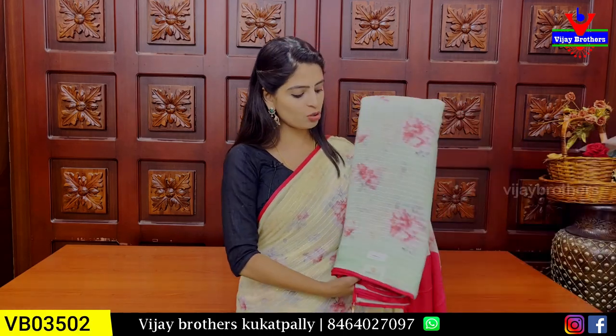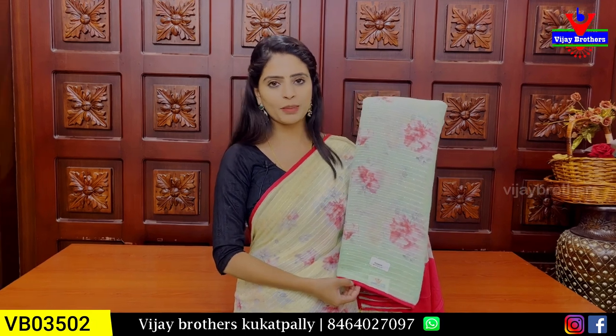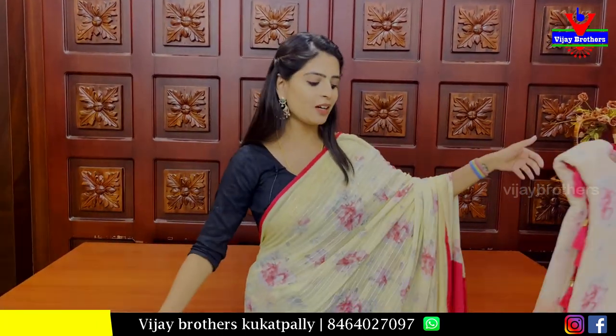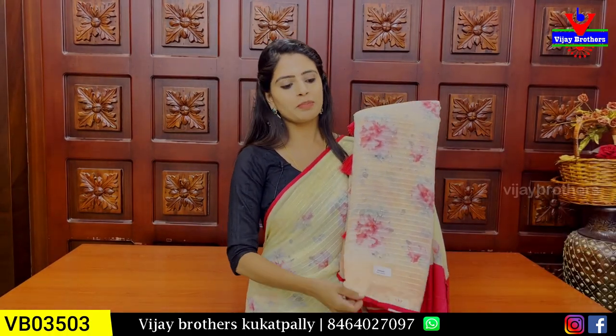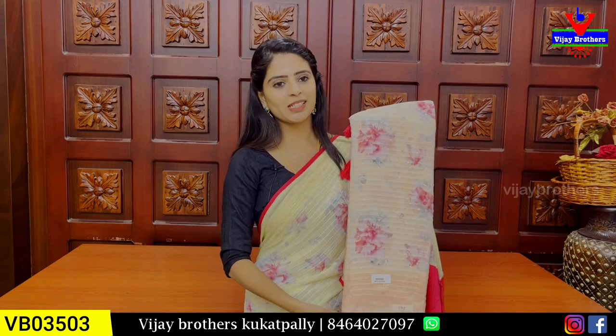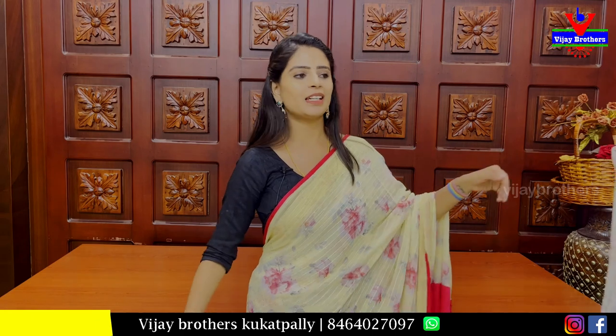These are the color choices available. Next is Pista green with pink — a contrast pink blouse in a running pattern, price is ₹1,600. Next is light peach pink with a contrast pink — a common color combination. Price is ₹1,620.